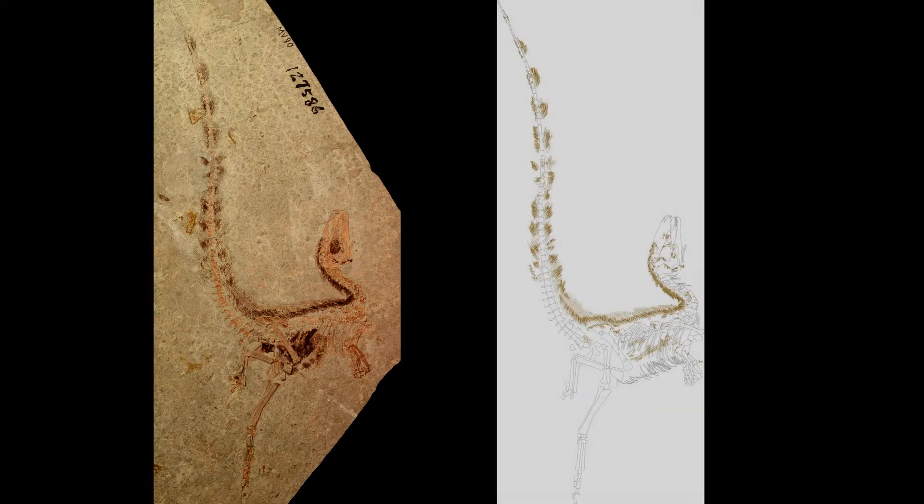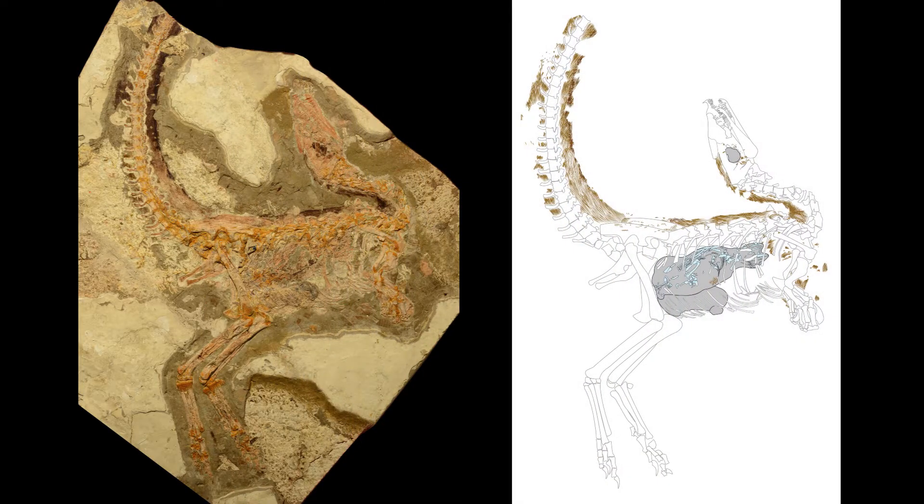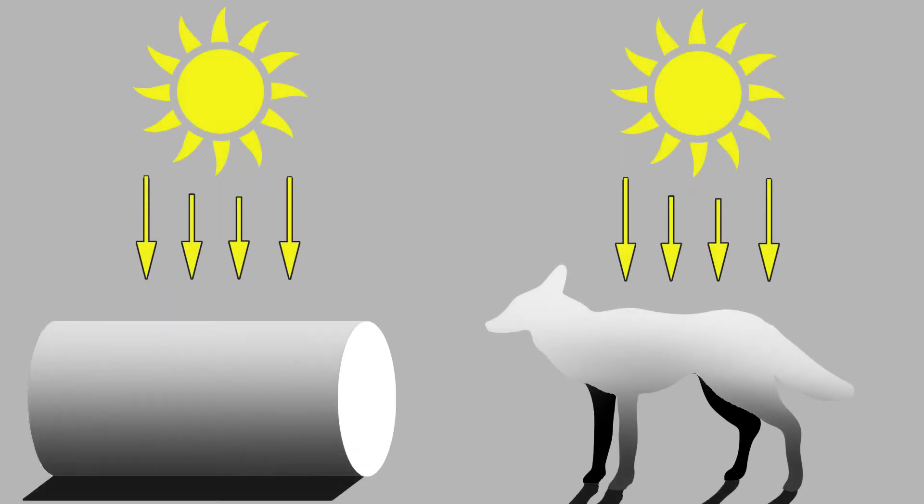This means that we can reconstruct its colour patterns to give a better understanding of how it may have behaved, and to tell us more about the environment in which it lived. One of the colour patterns seen on Sinopteryx is that it had a dark back and a light underside — a kind of camouflage called countershading.